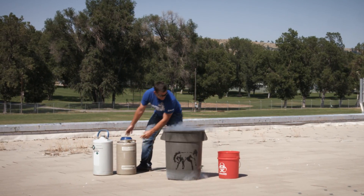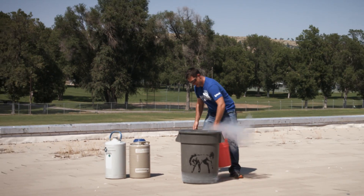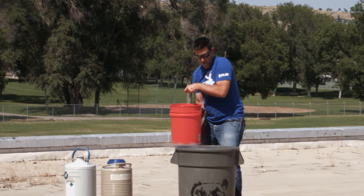There you go. You can see the cold area down there. In three, two, one.